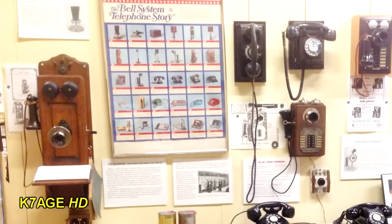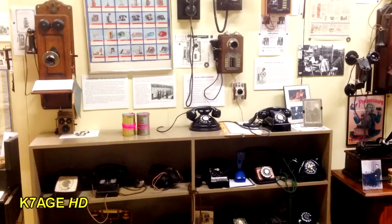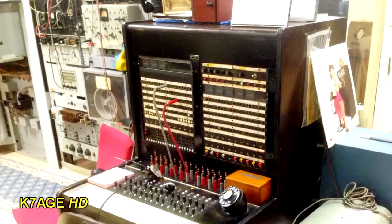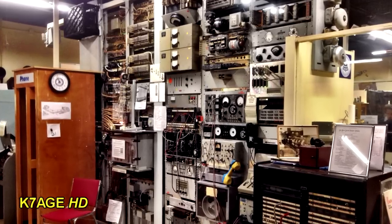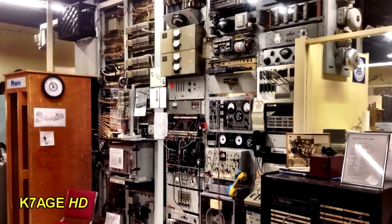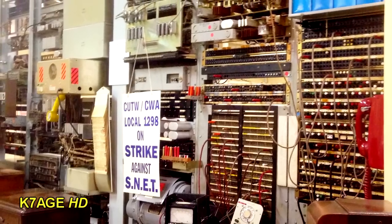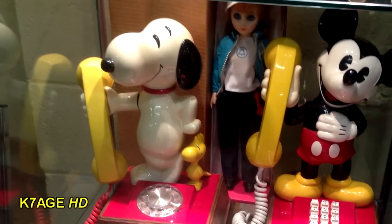Many old telephones on display in the museum, including a display of old wall-mount crank-style phones, and below them are the more modern desk sets. An old telephone switchboard where the operator would ask you, 'Number, please,' and would then patch to connect you to the party whom you wish to speak with. An old wood-style telephone booth in front of racks of central office telephone equipment used for switching and monitoring the telephone lines. Also on display: a Snoopy and Mickey Mouse telephone.